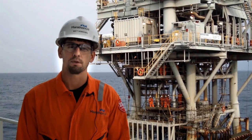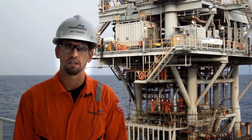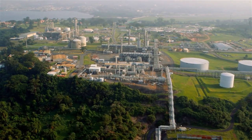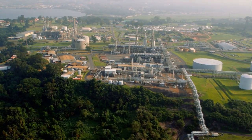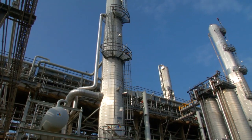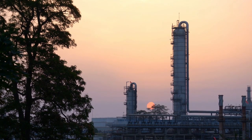This facility behind me provides condensate to the Alba B facility, which is co-mingled with the other platforms and sent to the gas facility onshore for further processing. The gas facility makes condensate, LPG, methanol, butane and propane, which is then sold to our customers.